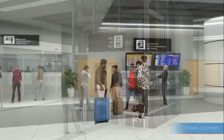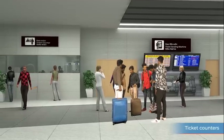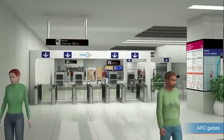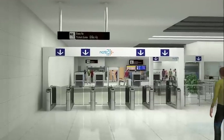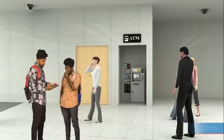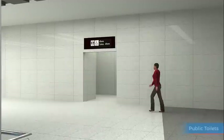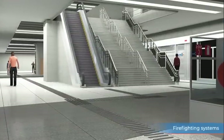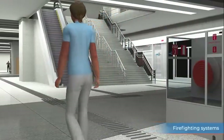The concourse level has ticket counters, AFC gates to enter paid areas, public utility kiosks like ATMs, etc. CCTV monitoring, public toilets and firefighting systems are also being provided on the station premises.